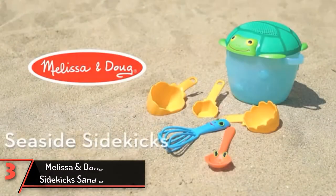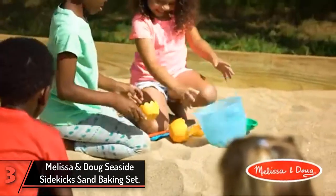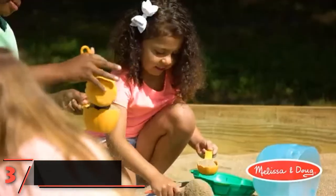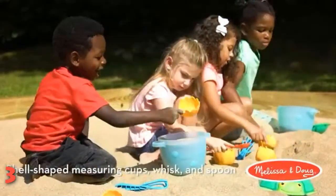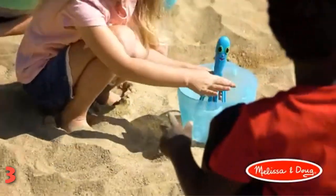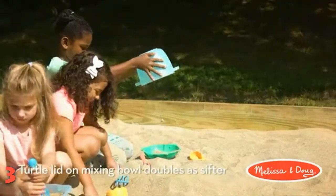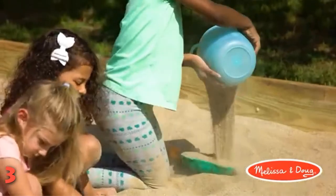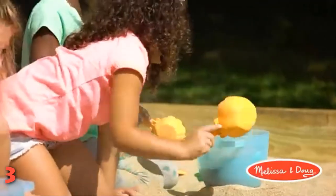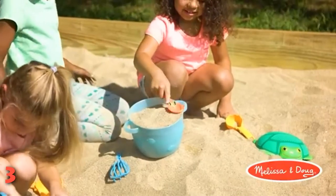The 3rd product on our list: Melissa & Doug Seaside Sidekicks Sand Baking Set. Encourage your young ones to use their imaginations with the Melissa & Doug Sunny Patch Seaside Sidekicks Sand Baking Set. These sand toys are designed to resemble baking supplies, so your toddlers can whip up silly pretend dishes as you hang out on the beach. Your little ones will love playing with the shell-shaped measuring cups, octopus whisk, turtle sieve, crab mixing spoon, and mixing bowl.